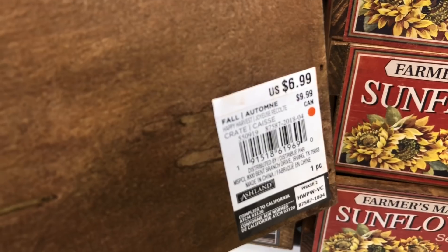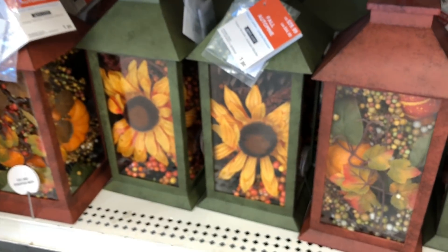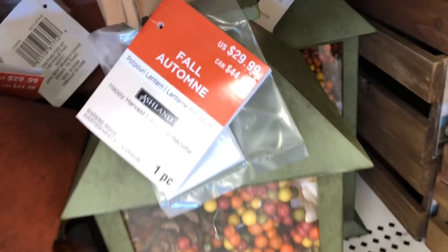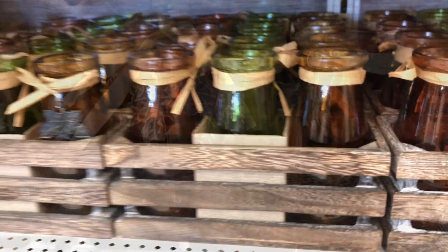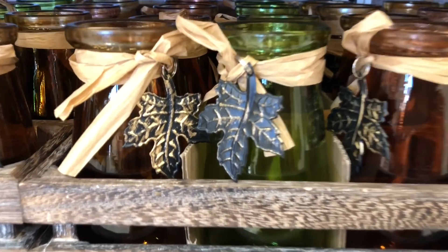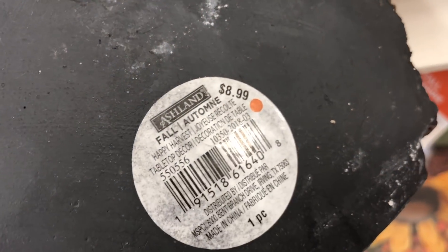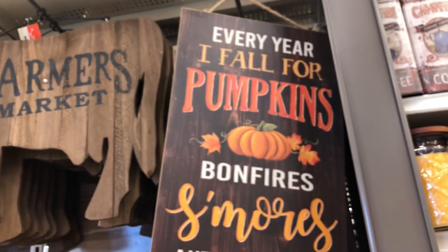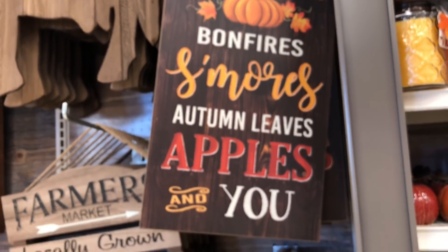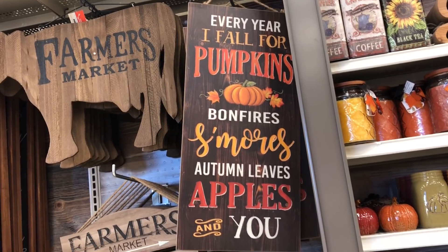Take a look at these little lanterns — they have potpourri inside them already. These are $29.99. Look at the crates with bottles in them — how cute! They have a dangling leaf on them and are $12.99. This 'Give Thanks' sign is $8.99. 'Turkey and Pie and Football, Oh My' — this is super cute at $9.99.